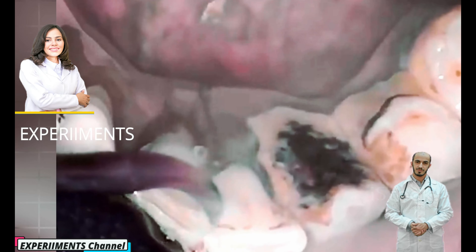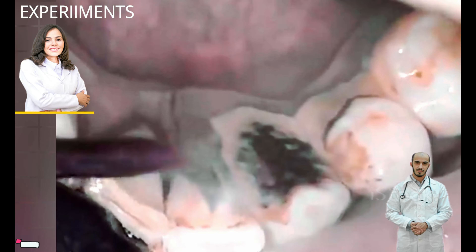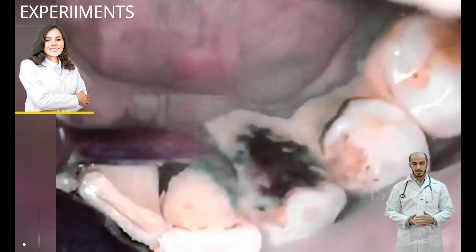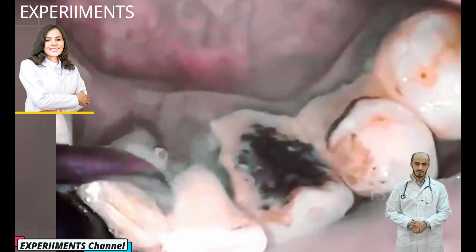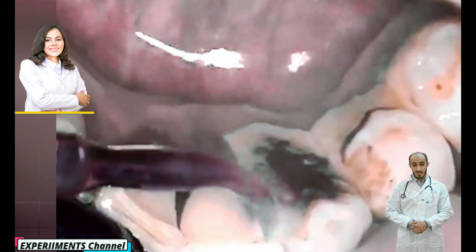It contains millions of bacteria that feed on the food and drinks you consume every day. If bacteria deposits from plaque on teeth aren't removed through regular brushing and flossing, they can cause tooth decay, gum disease, and tartar buildup.